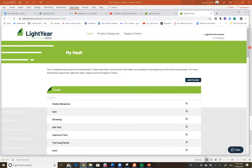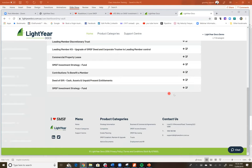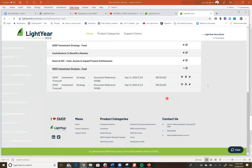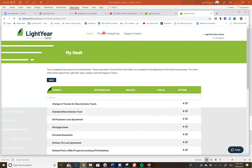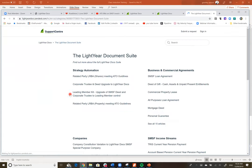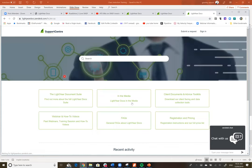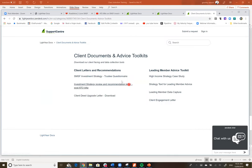An important feature is our Support Centre. The document suite lists all our documents — probably another 30 documents still to go in. There are client documents and advice toolkits, including a client deed upgrade letter. People charging $3,000–$4,000 to upgrade client deeds to leading member effectively use what we call the Royale SMSF — we put in place a leading member in the SMSF who controls the whole fund with complete veto power over all decision-making, and it builds in succession.